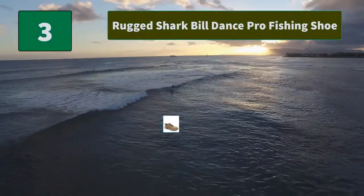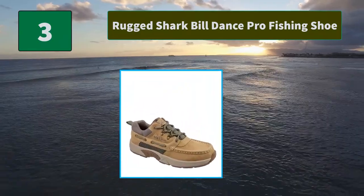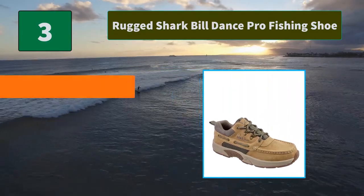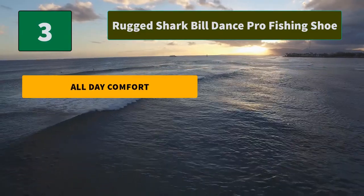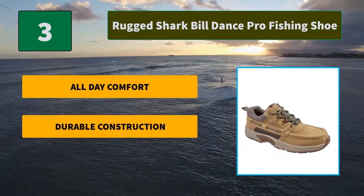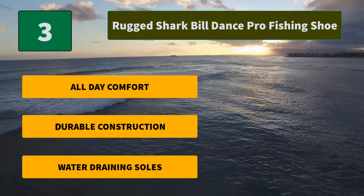Number 3: Rugged Sharkbill Dance Pro Fishing Shoe. These shoes are lightweight with a soft midsole — the part of the bottom that provides shock absorption — made from a specially molded EVA material. They feature 100% leather construction. Main features include all-day comfort, durable construction, and water-draining soles.